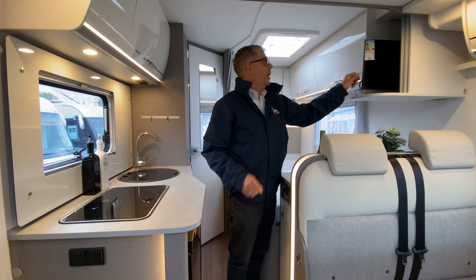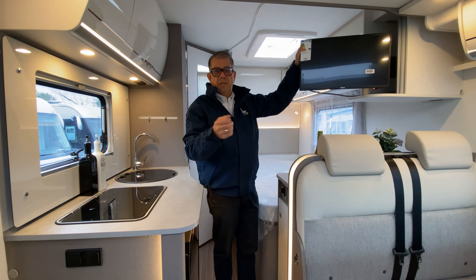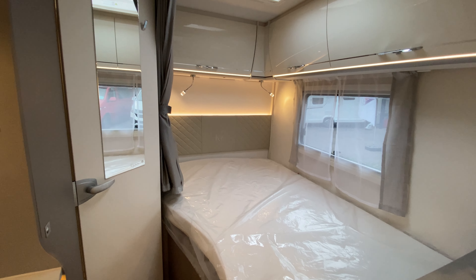Which leads us on to the entertainment system here at the end of the bed — a pull-out television which you can watch not only from where you're sat in the driver's seat; you can swing it all the way around and watch at night in bed.